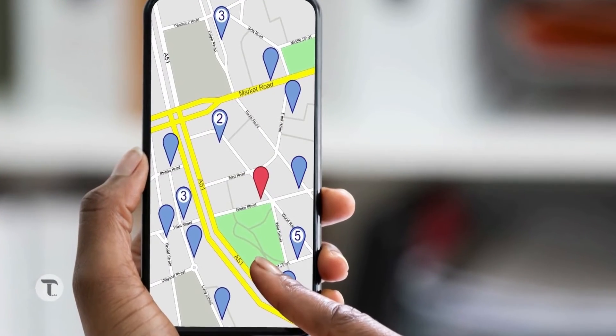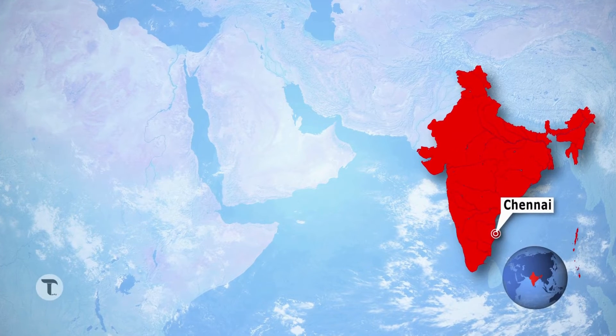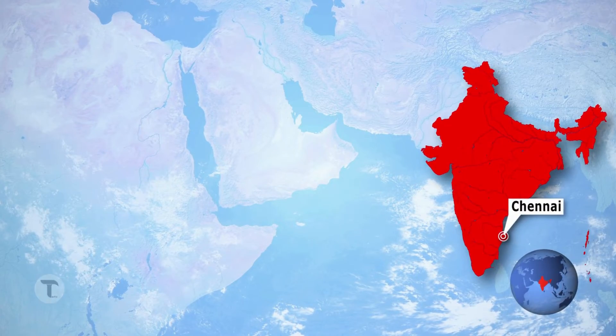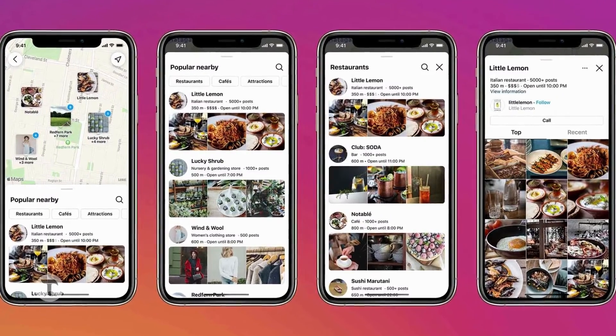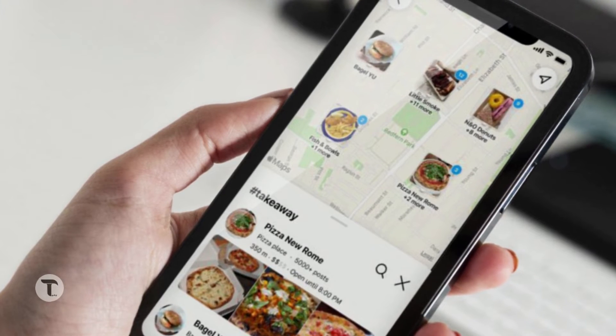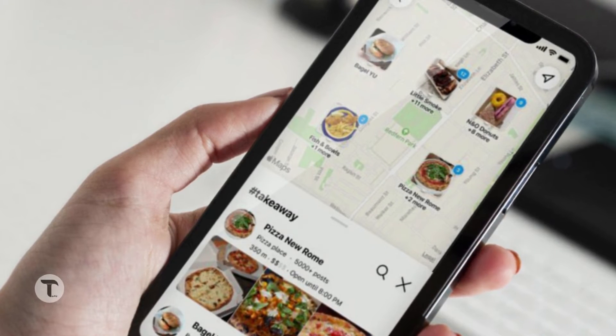You can check locations in their area — for example, if you want to check what's available in a specific village or place, you can search for locations there. You can also check the location in a shop, share direct messages in your group, and search for hashtags.